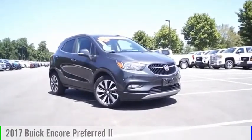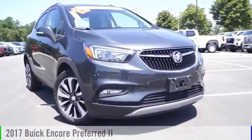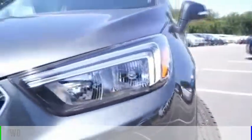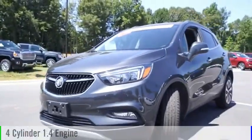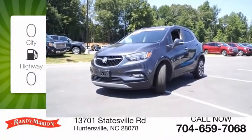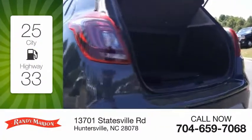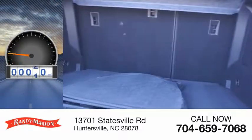Make a great choice today with the 2017 Encore. This vehicle is powered by a front-wheel drive four-cylinder 1.4 liter engine. Great fuel efficiency saves you money by requiring fewer trips to the gas station.